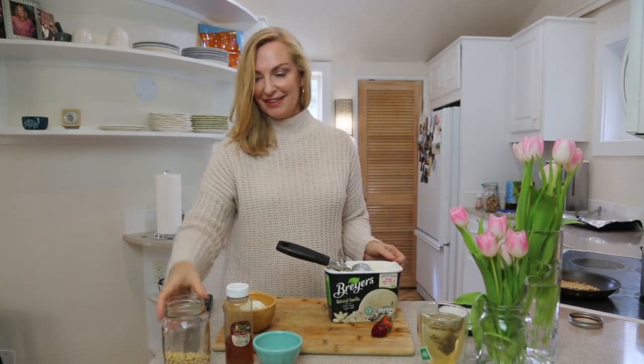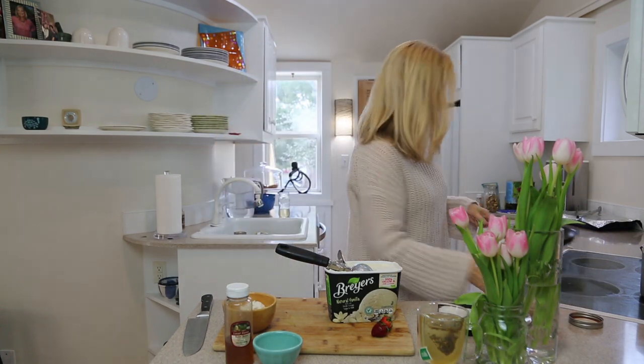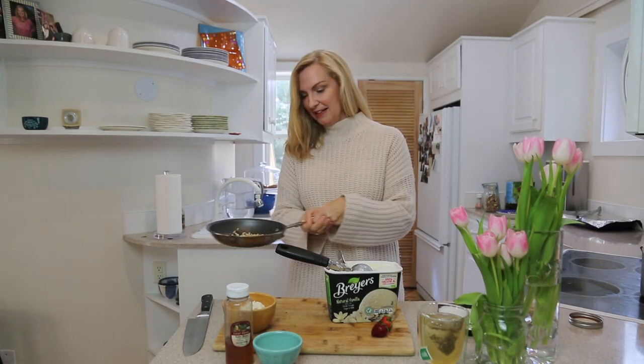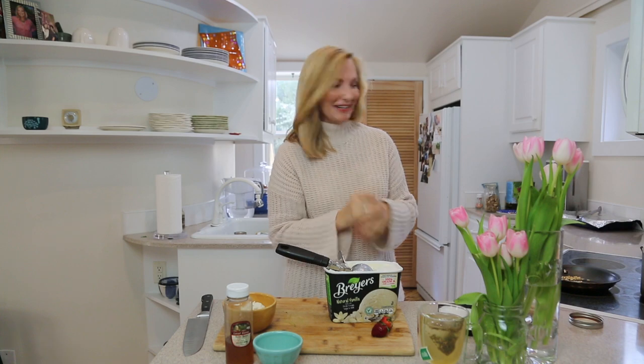those are Italian pignoli nuts. They're a little bit on the expensive side, but you don't need many. I've taken some and put them in a pan and just rolled them around in a dry pan — didn't add anything — so they got a little toasty. You could substitute any nut: pistachios, cashews, walnuts, anything you like. But the pignoli nuts or pine nuts are extra special and sweet.